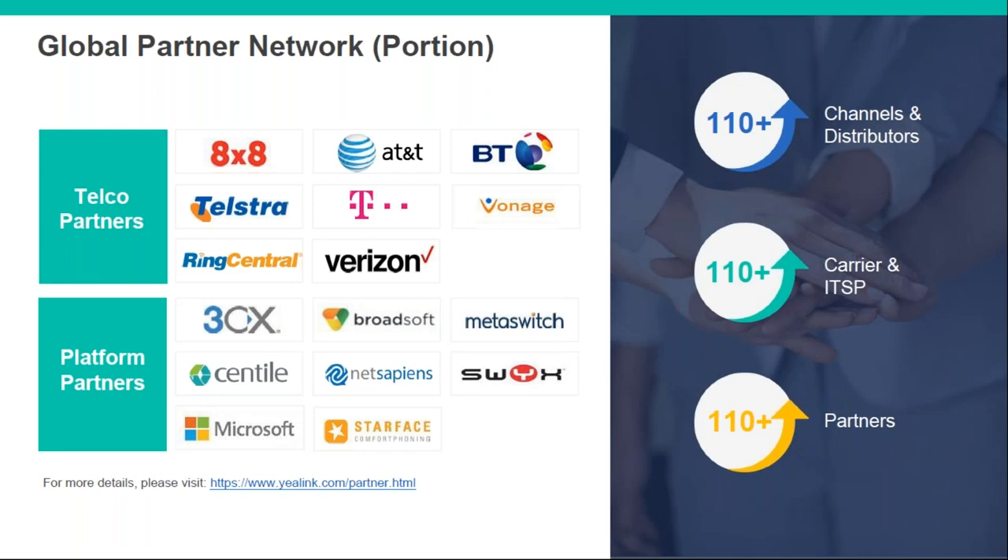Here we have a few of the main platforms that Yealink is certified to work with, including all the major ITSPs. Yealink is essentially designed to work on pretty much anything. If you are developing your own platform, both Yealink and Proview can get involved to help you get it supported — we've not come across anything yet where that wouldn't be a possibility.